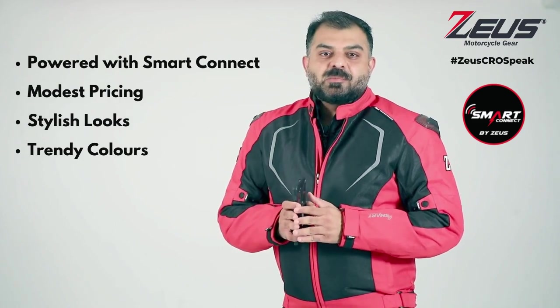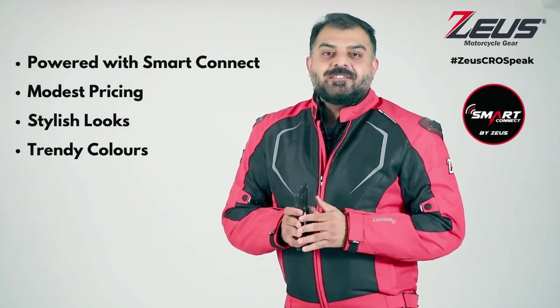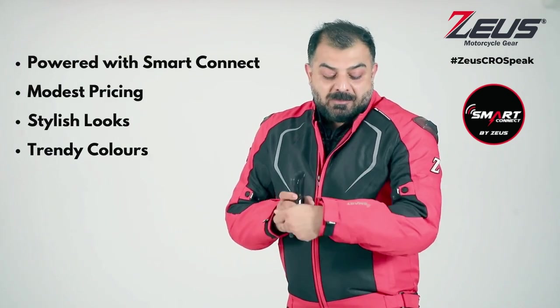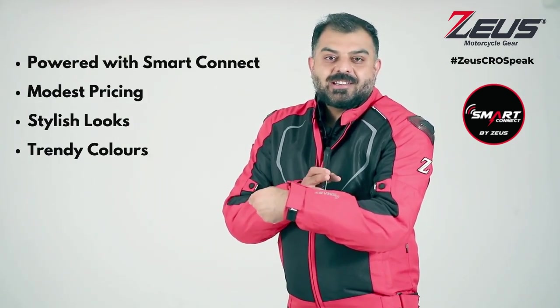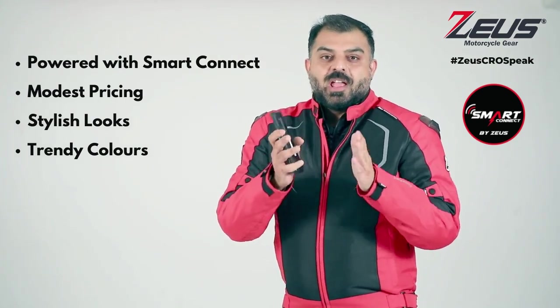The Raptor jacket is moderately priced and, most importantly, it's smart in every sense. The new jacket comes with the extended and the advanced version of the smart connect chip, meaning you can connect your smartphone in less than no seconds.